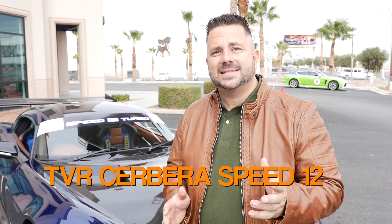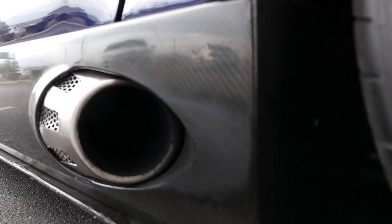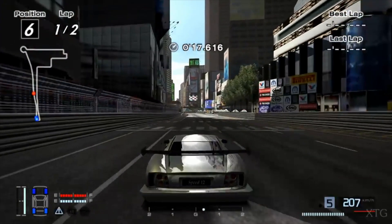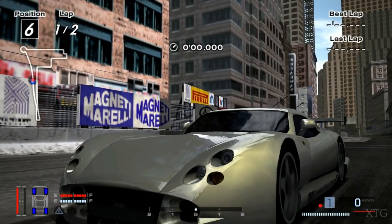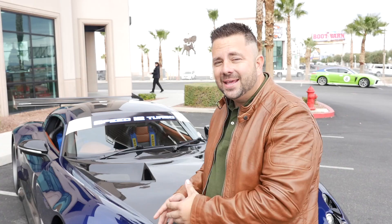Now, before we get too much into this review, we want to go over and give you a little bit of a backstory. This particular car was inspired by an iconic race car — the TBR Zebra Speed 12. Whether you had the poster on your wall or you were playing Need for Speed or Forenza, everybody knows this vehicle. It's one of the fastest vehicles in the game. So, as a kid playing this car on a video game to actually standing next to its predecessor in real life is simply amazing.